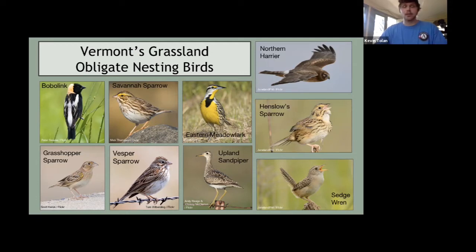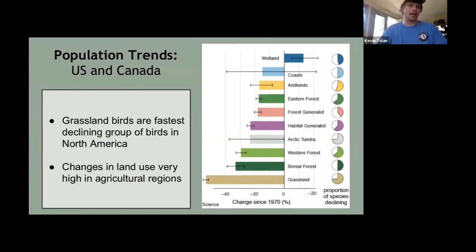This results in having these species in much lower numbers than historically. Additionally, as we've shifted from sheep-based agriculture to dairy, dairy requires different management practices because they need more nutritious hay. All this to say, there has been a really sharp decline in Vermont, echoed throughout the U.S. and Canada. As this graph shows, grassland birds are the fastest declining group of birds in North America — for a host of reasons related to land use changes throughout their range.